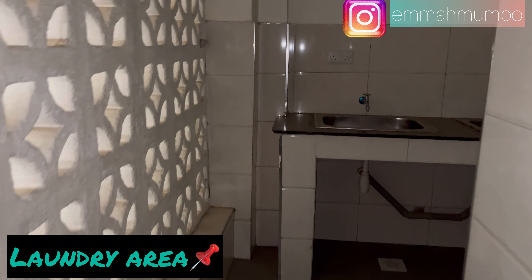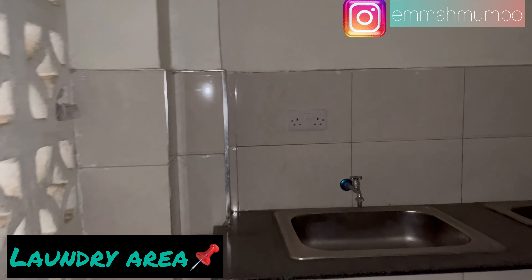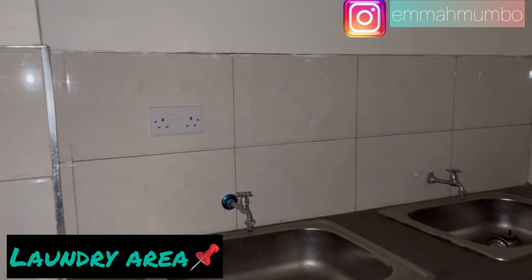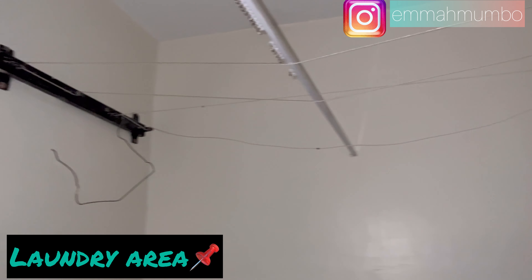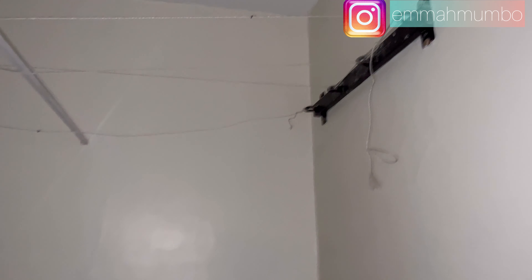Right next to the kitchen there is a door that leads to your laundry area. It features two taps, hanging space at the top, and under that you have a tub for your washing machine as well as a socket. It's very spacious.